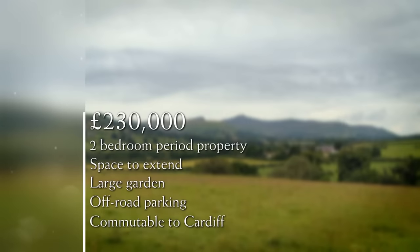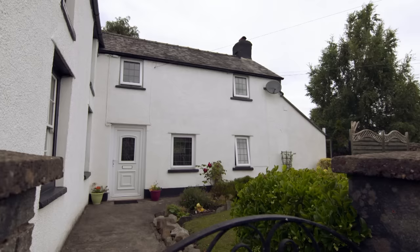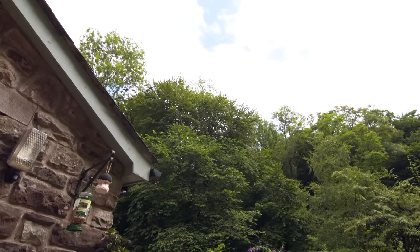For a budget of £230,000, Emily and Henry would like a period property with two bedrooms and room to extend for their growing family. Both a large garden and off-road parking are key, plus it needs to be commutable to Cardiff. Three very different properties have been lined up for the couple to view, and they'll have to guess the price of each before it's revealed. The mystery house will really make them question their property priorities.